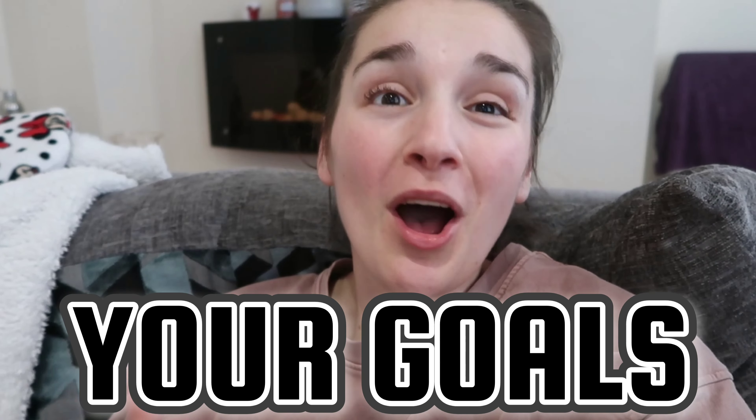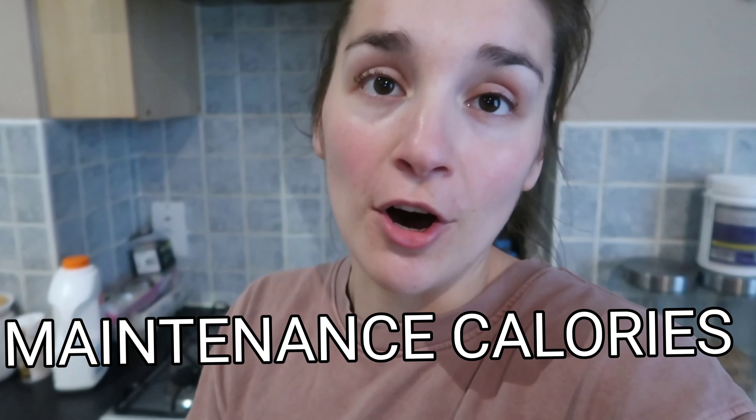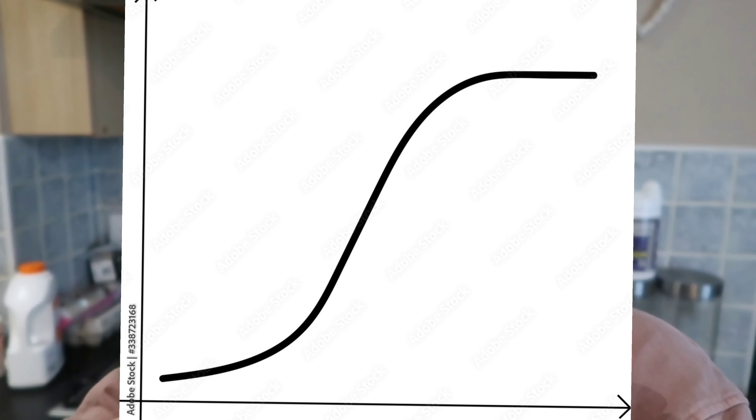Now we've got the workout and cardio out of the way, let's get into the diet. It depends on what your goals are — are you wanting to put weight on? If so, you need to be in a calorie surplus like me. If you want to lose weight, you need to be in a calorie deficit. Work out your maintenance calories using a calorie calculator on Google. If you want to gain weight, I'd advise having about 100 to 200 calories above that. If you want to lose weight, 100 to 200 below, and gradually decrease when you plateau. Don't jump dramatically by 500 calories up or down, because then if you plateau it's very hard to adjust from there.